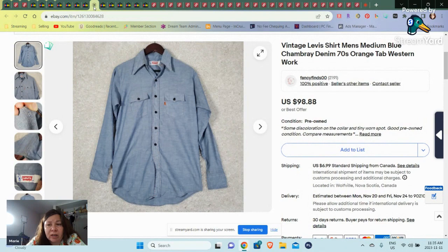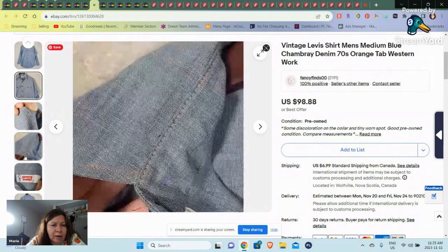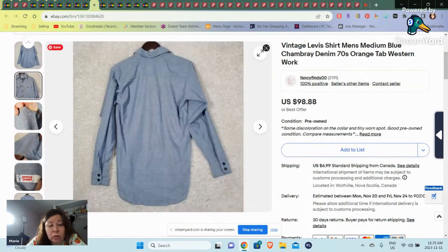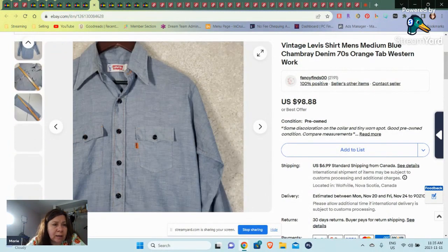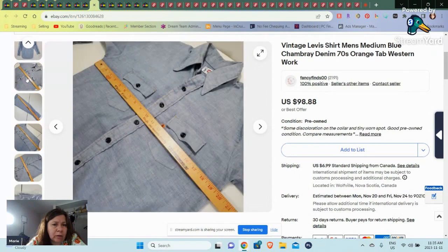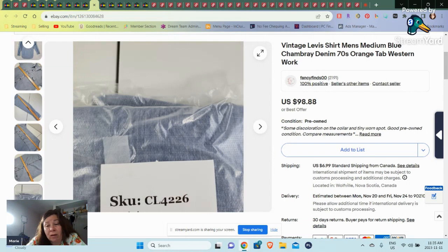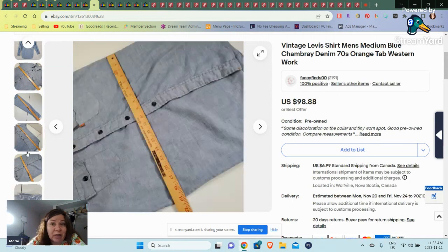Then we have this vintage Levi shirt — medium blue chambray. It had a little hole there. I don't know if this one was undersold or not; it was $98 that I sold it for. This one went to a freight forwarder to go overseas. When I undersell stuff, I don't get upset about it — I'm quite happy to get the money in my pocket. I put it up for $98 and I sold it for $98.